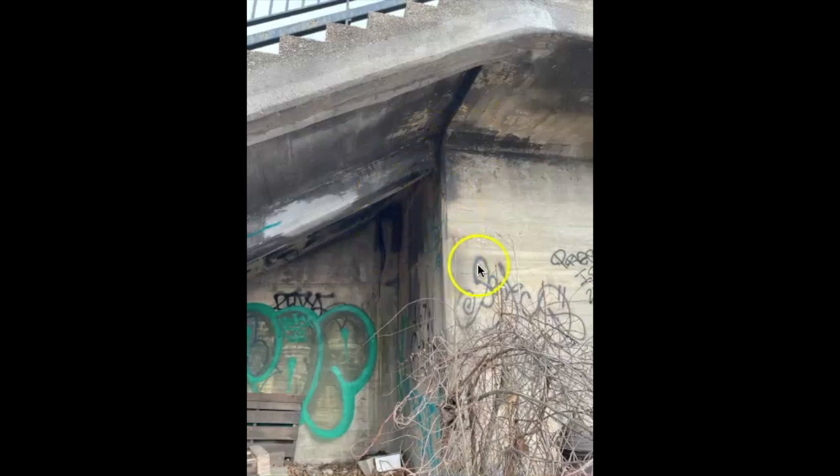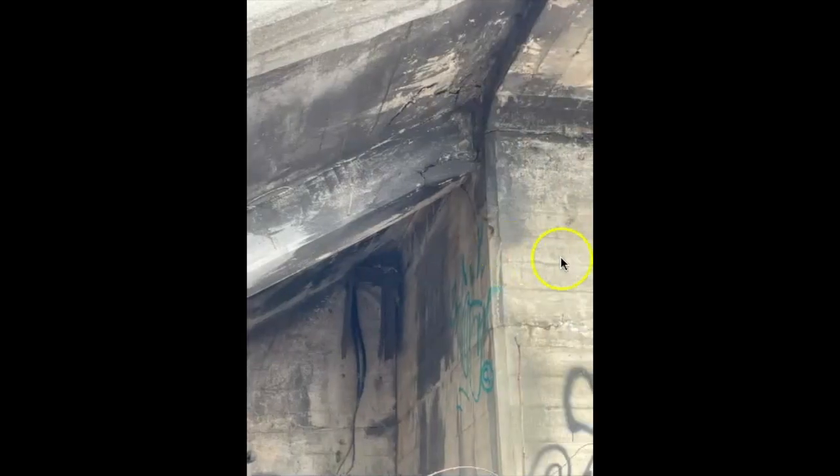You can see deterioration up here. I wouldn't say it's super serious, but it's something that needs to be checked. There's a better look at it — you can see it's coming apart right here.